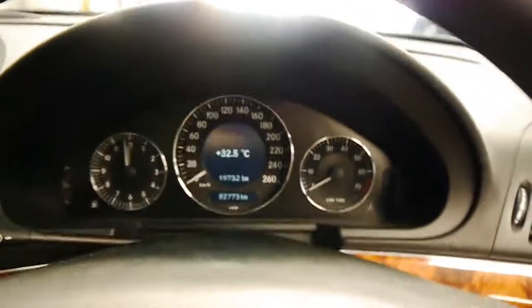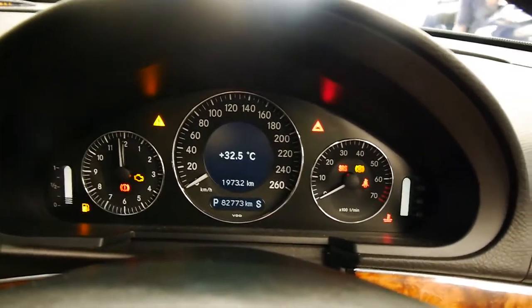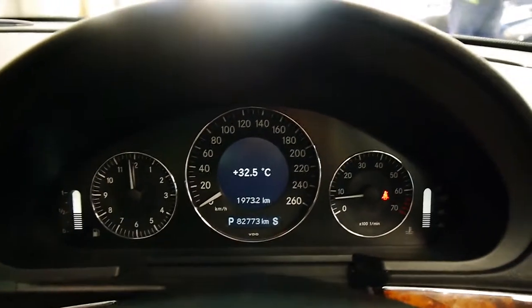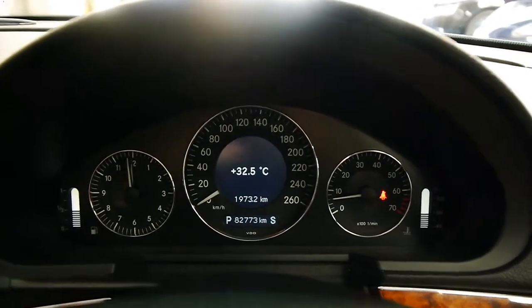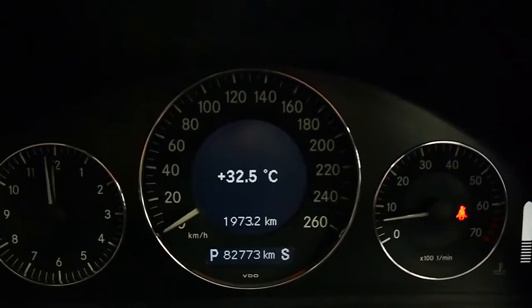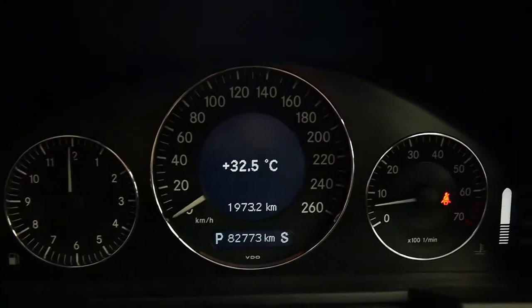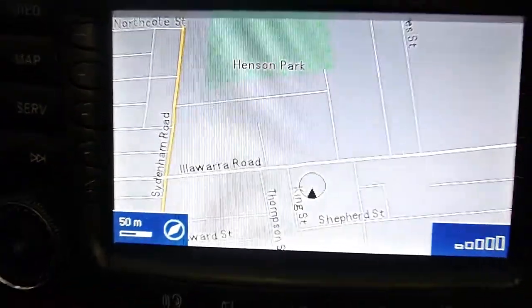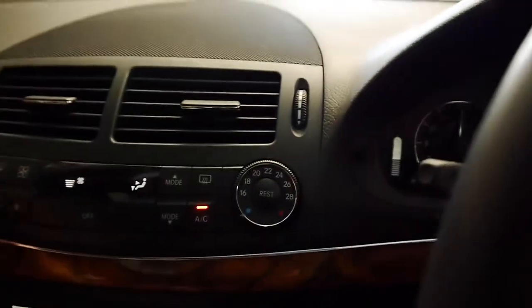Very comfortable seating — plush and supportive. Firing up the car, I've got the air up high — it's nice and cold because it's a very hot day here in Sydney. As you can see, 82,773 documented kilometres since new with full Mercedes history. Got the nav screen on; you can see we're just on Illawarra Road. Dual zone climate control.